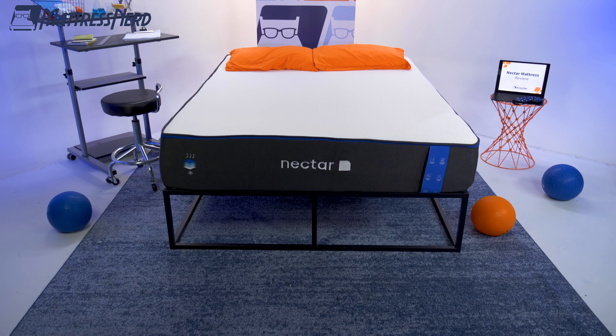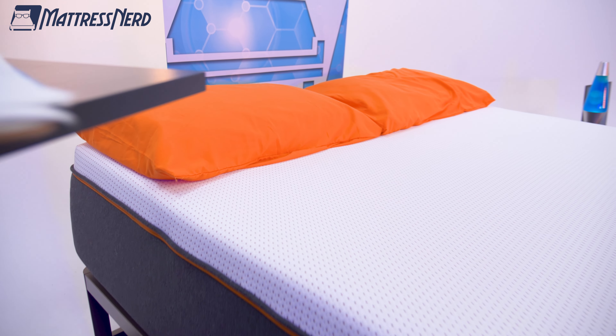We've gotten to test all of the Nectar mattresses. So in today's video, we'll be breaking down the differences between the OG Nectar, the Nectar Premier, and the Nectar Premier Copper. So if you've been thinking about getting a Nectar mattress for yourself, make sure you watch this video all the way to the end so you can learn all you can about these foam beds and make the right decision for you. So without further ado, go ahead and hit that subscribe button and let's get into it.